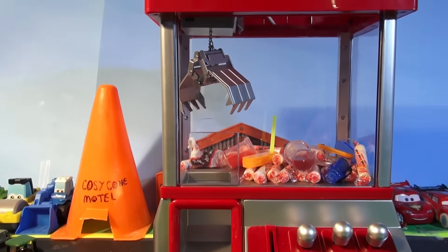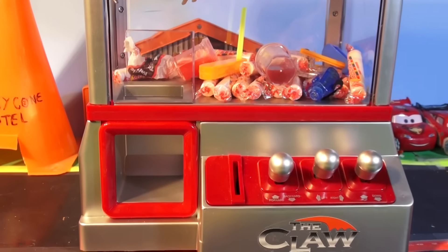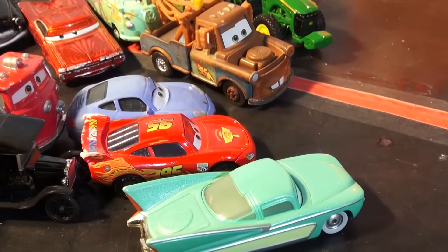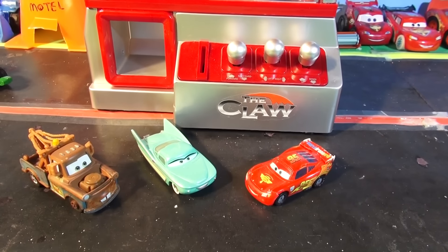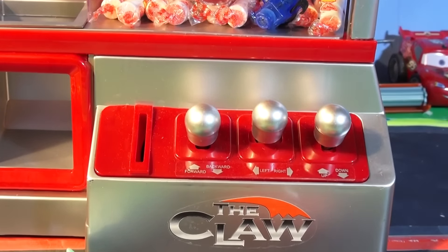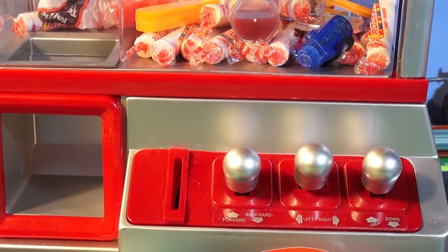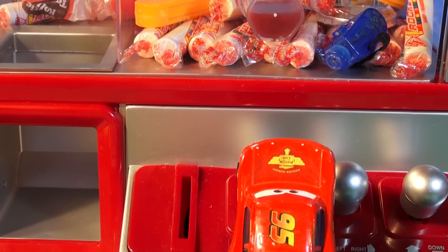"We're gonna have some fun with that," said Flo. "Who wants to go first?" Lightning said, "I want to go first. I want to try it." "Okay," said Flo. "You go first." So Lightning McQueen moved over to the claw machine. "How do you do it?" said Lightning. "All you do is move the levers right here back and forth and up and down — you move the claw, pick up a toy, and drop it down the chute." "Okay," said Lightning. "I'll give it a try." So Lightning got in position. "Here we go, Flo. Let's start the machine."